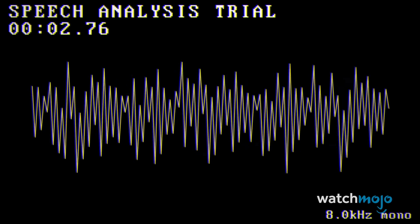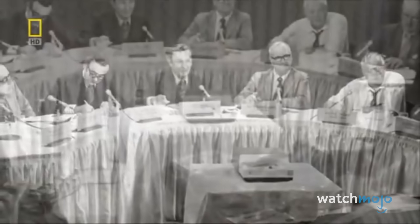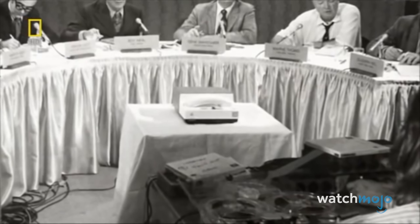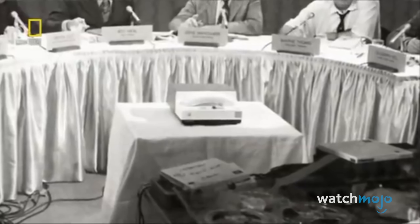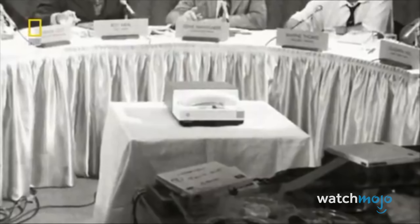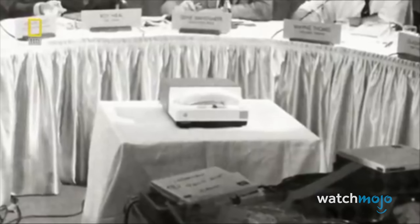A spectrograph was used to measure the volume, intensity, pitch, and tone of his voice, confirming it was Hughes and sending Irving and Susskind downtown. Hughes himself remarked: 'This must go down in history. I only wish I were still in the movie business, because I don't remember any script as wild or as stretching of the imagination.'